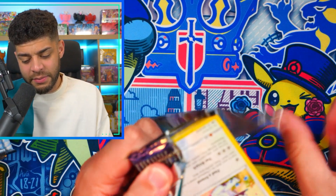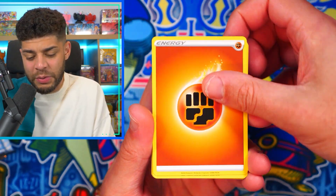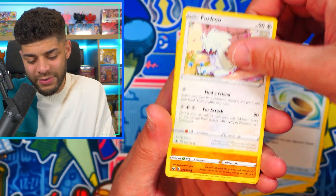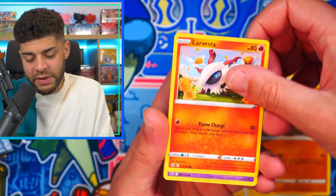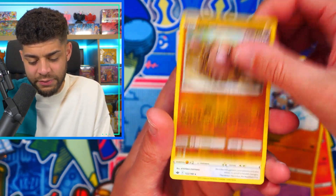I think people were kind of waiting for the next big set, which was Evolving Skies, but in Pokémon you get sets where people come back to them because they were too hyped for the next one and didn't really get to open the set before. I definitely think Chilling Reign is going to be one of those sets. Pack three gives us a Diggersby reverse and a Kecleon non-holo.